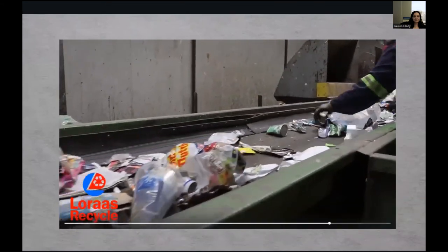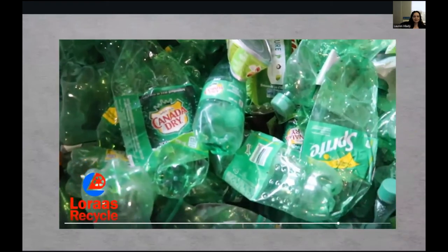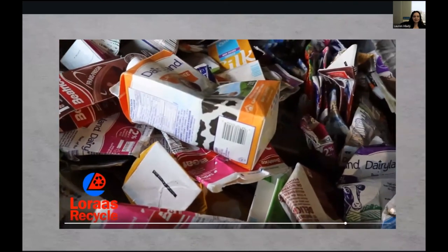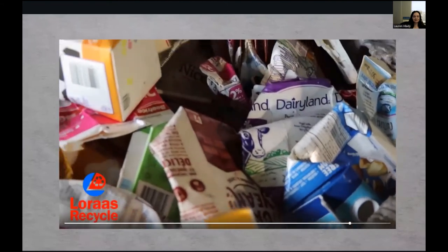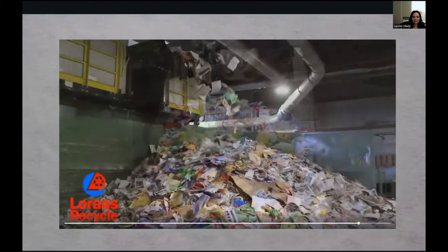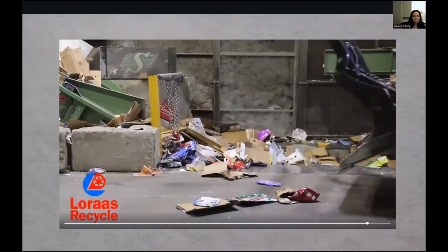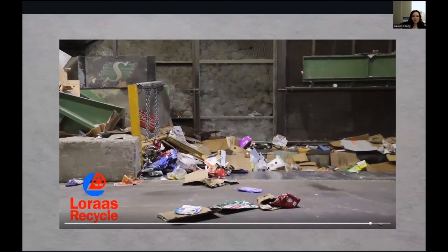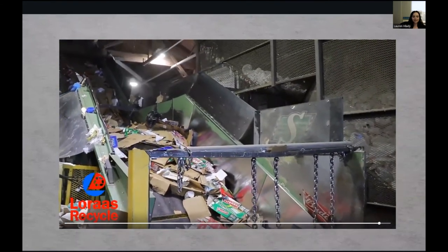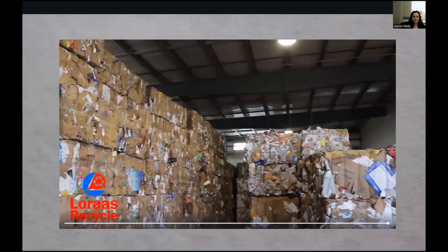One of these stations is our deposit line, where we collect all the deposit items to be returned to Sarcan — such as glass, plastic, aluminum beverage containers, and tetra packs. From the tip floor to material bunkers, the full material sorting process takes approximately 15 minutes. Once we have enough of one material, we push it onto our floor conveyor belt and send it up into the baler. The materials are compressed, wrapped in wire, and sent out. We produce 150 to 200 bales per day, and these bales are shipped out across North America to be made into something new.